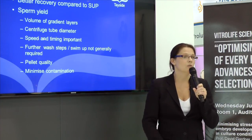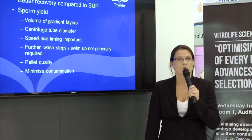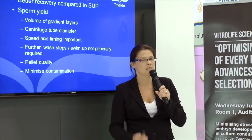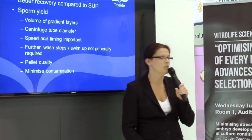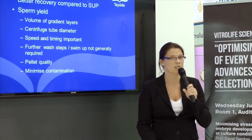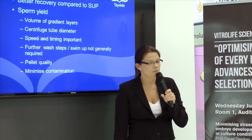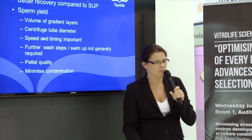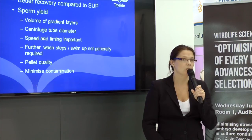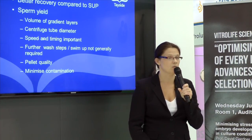In our lab we do 20 minutes, followed by a 500g wash spin for 10 minutes. If you increase your spin speed, you will increase your yield, but you will diminish the quality of your yield. Similarly, if you spin for longer you will increase your yield within reason. But remember that if you go above 800g, you will significantly impact the quality of your sperm because of the damage due to the centrifugation forces.